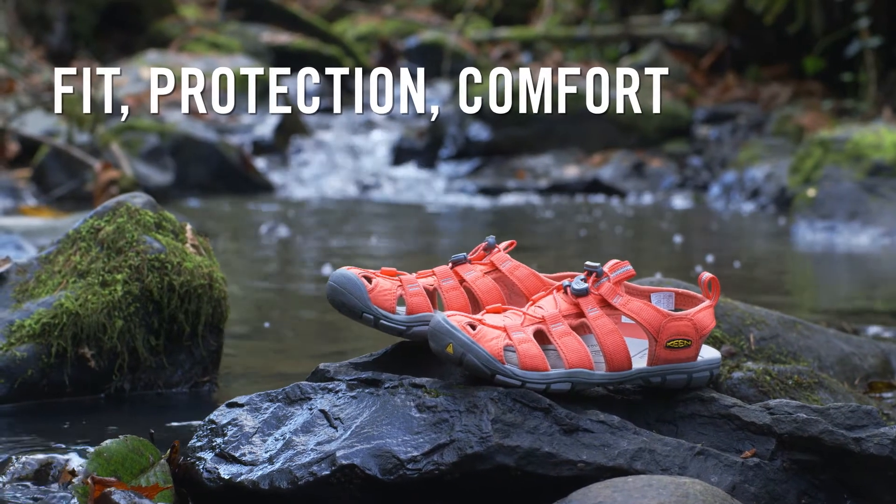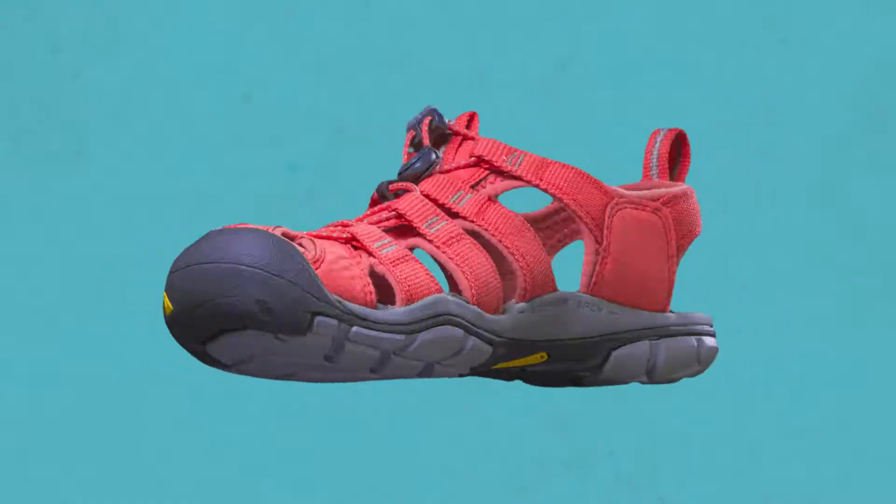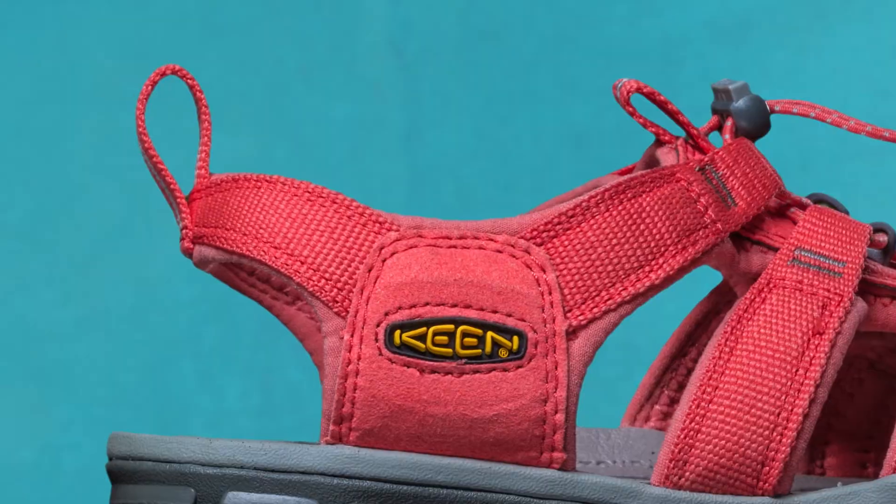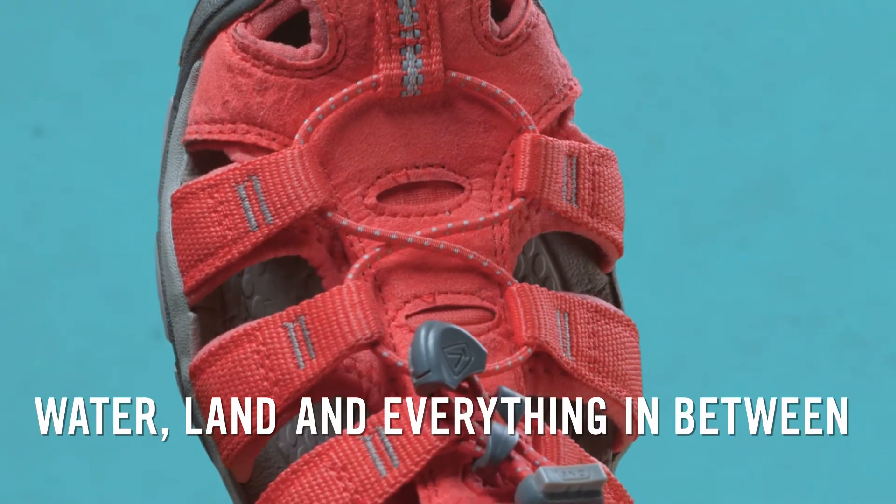Fit, protection, comfort. Lightweight and agile, the Keen Clearwater CNX blends the best of Keen into one superstar sandal, ideal for water, land, and everything in between.